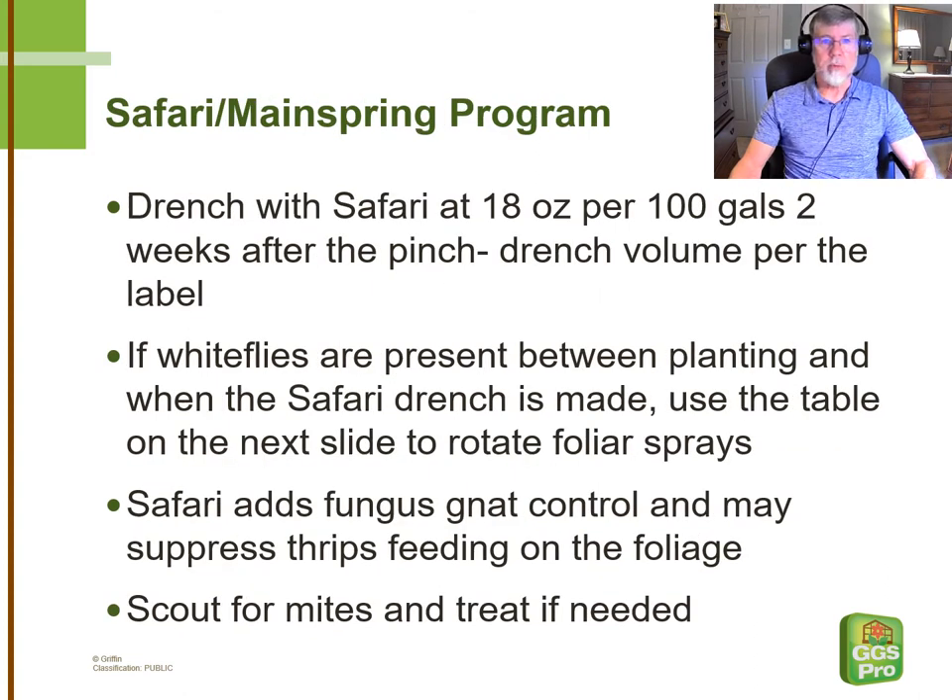This program is really based around starting with a Safari drench, and we recommend this to be two weeks after the pinch. Since that requires several weeks from the time they're planted until the time we drench, it's really important that if there are whiteflies present — and there are typically at least some — that you're well aware of spray options you can use in order to hold that population down until you get to the Safari drench. On the next slide, we'll take a look at some of those specifics.